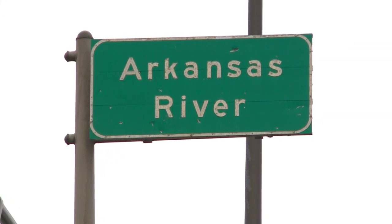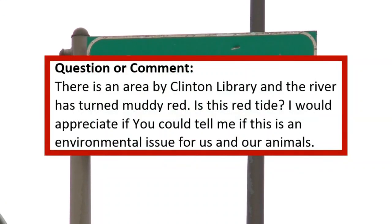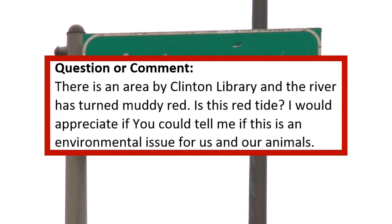An area near the Arkansas River with a reddish-brown film caught the attention of a viewer concerned it may be harmful. So tonight, 11 listens taking the questions to the U of A Division of Agriculture. It's not every day you see red in the Arkansas River, but one viewer says she did, and it prompted questions and concerns.